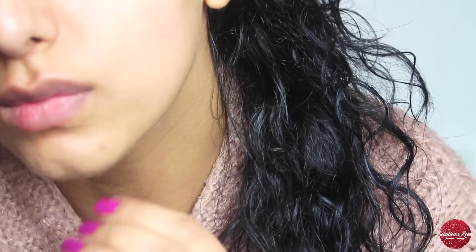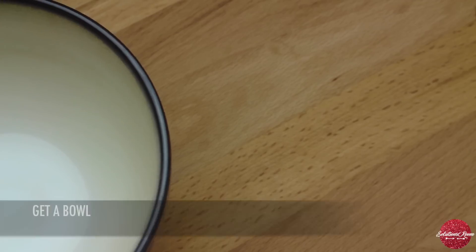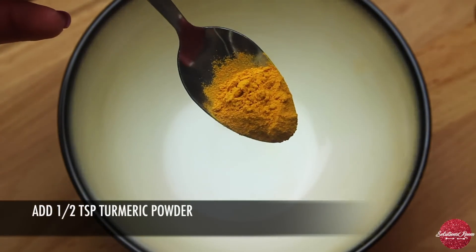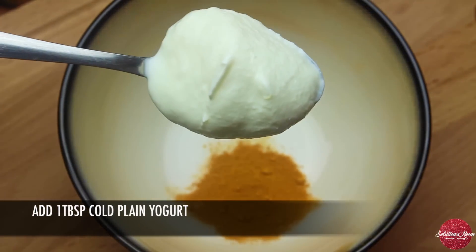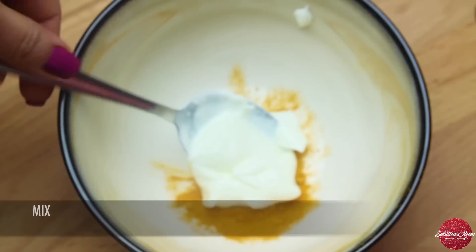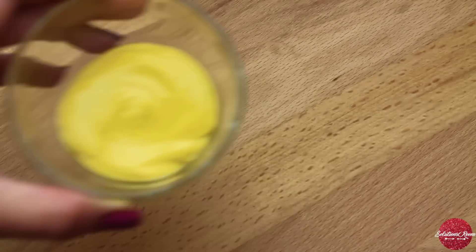Let's show you how to make this turmeric mask and get rid of acne permanently. Get a bowl. You need half a teaspoon of turmeric powder and one tablespoon of plain cold yogurt. Mix well, and there we have it.